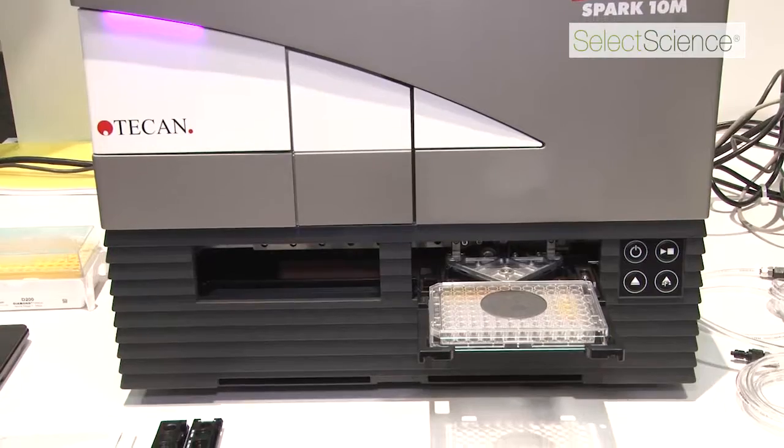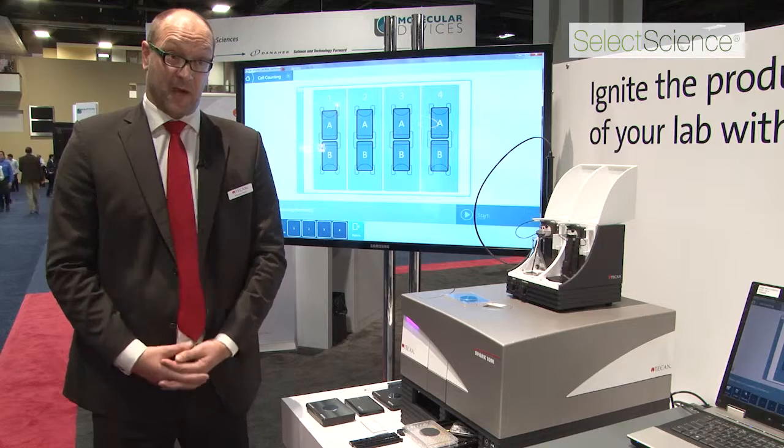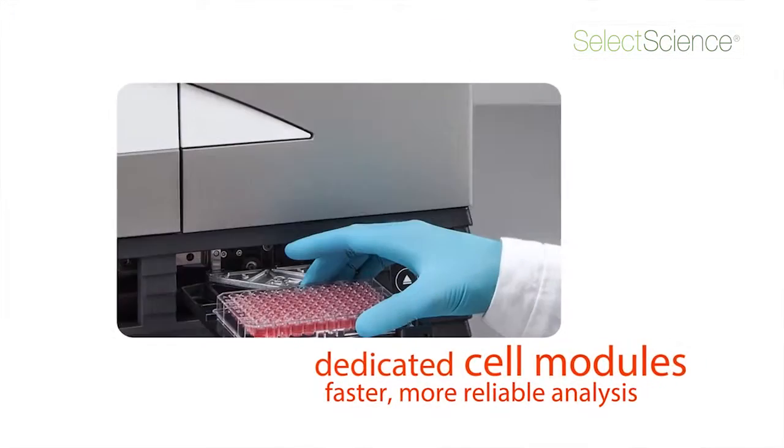We also have a very nice new software, Spark Control, that enables customers to do very flexible programming of the workflows and also very easy-to-use handling.